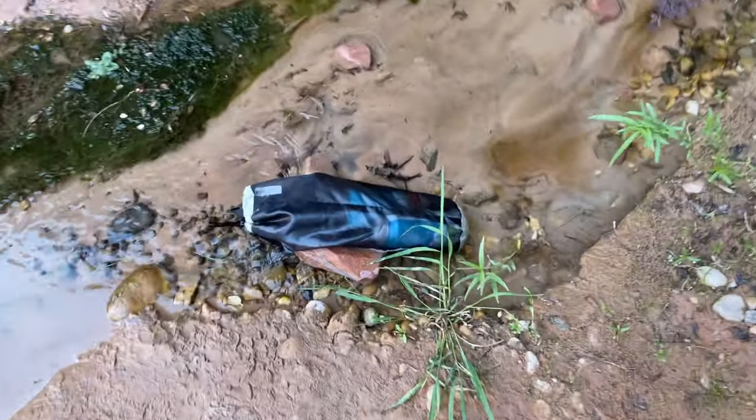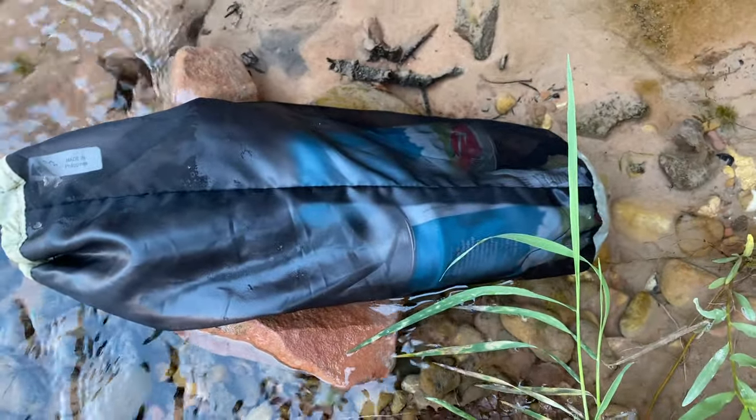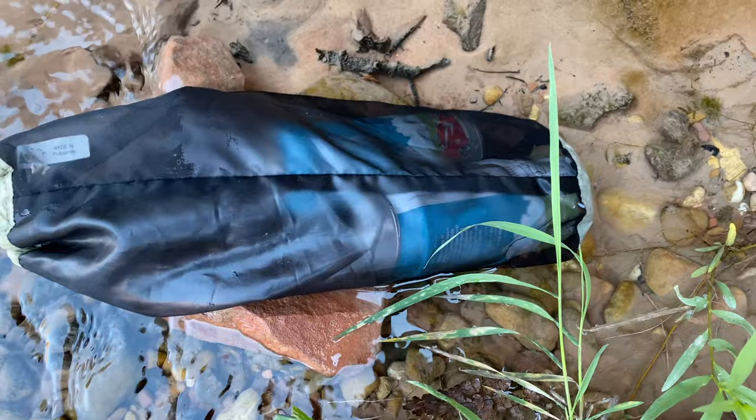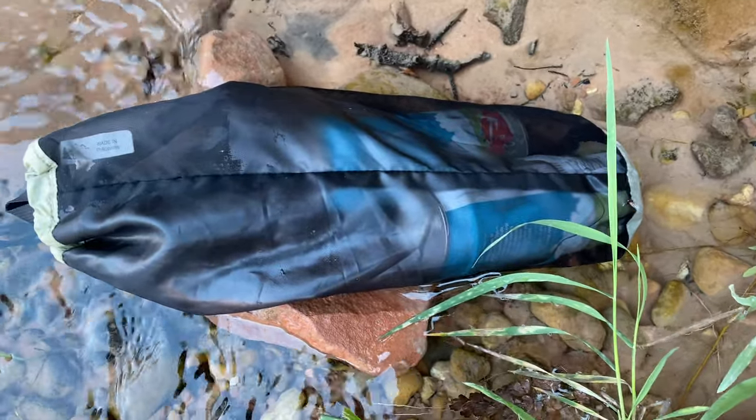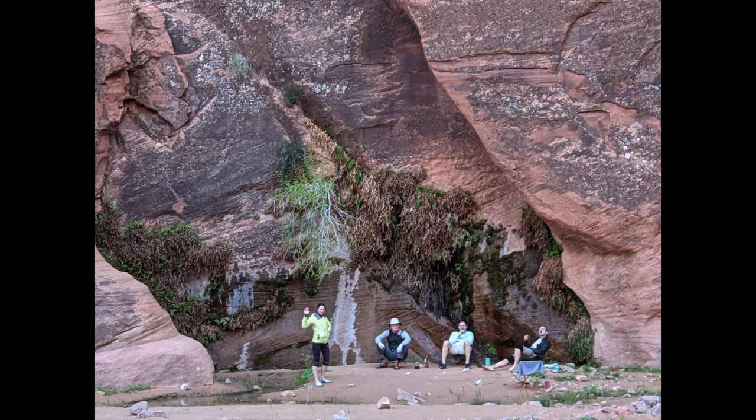A couple of the stronger hikers even brought a couple of beers that we cooled in the fresh spring water. This IPA from the Mother Road Brewery in Flagstaff tasted mighty good with dinner. After dinner, we relaxed by the spring with some adult beverages and cigars. Life is good.